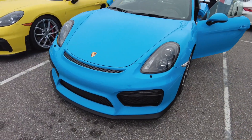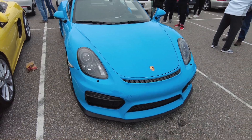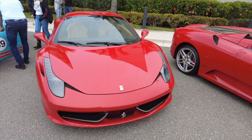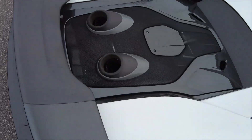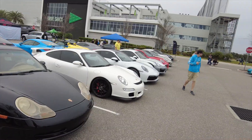We got a Miami blue GT4 — this is a 981. And then we got the 430 Scuderia Spider. 911 Turbo S with a TechArt body kit. There's a lot of Porsches out here.